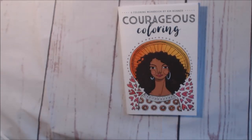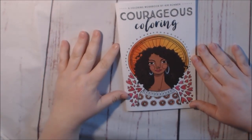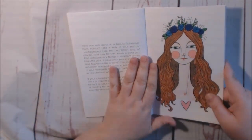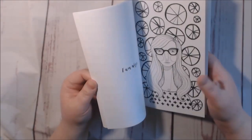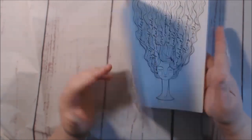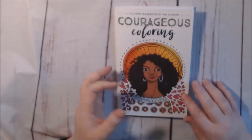Next book is called Courageous Coloring by Kim Bonner. These books are really pretty — I love faces. This is the one I did so far in here. This one is the workbook — there's a workbook and a coloring book. The pages are a lot of the same in both books. If you've seen anything you like in these pages, check out my review and I'll have the link in that video.